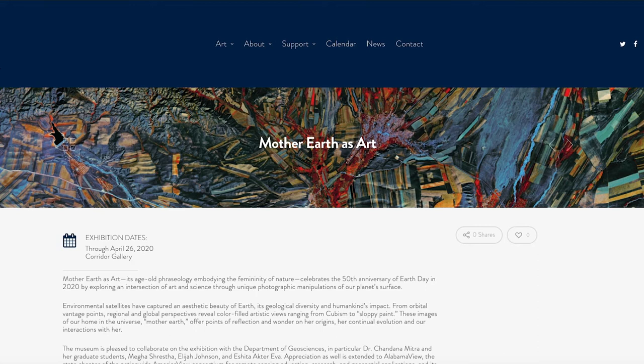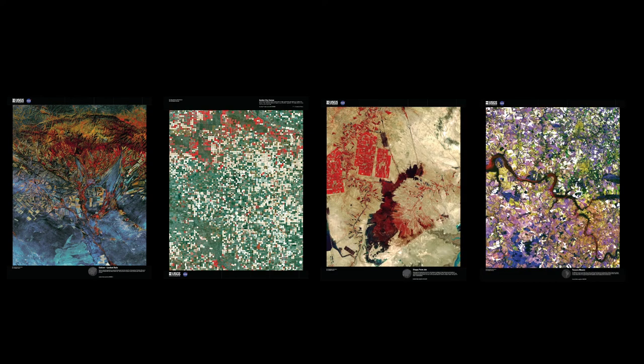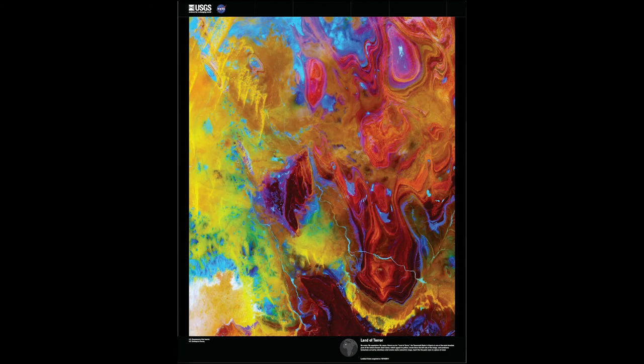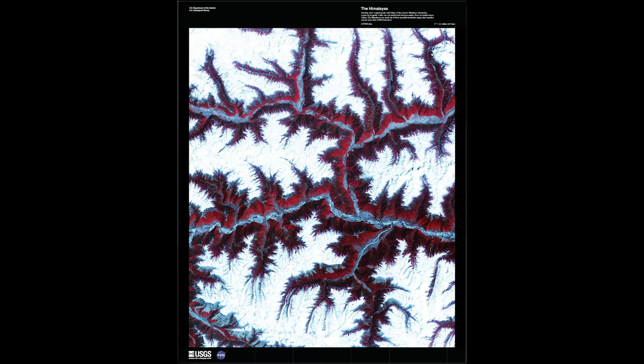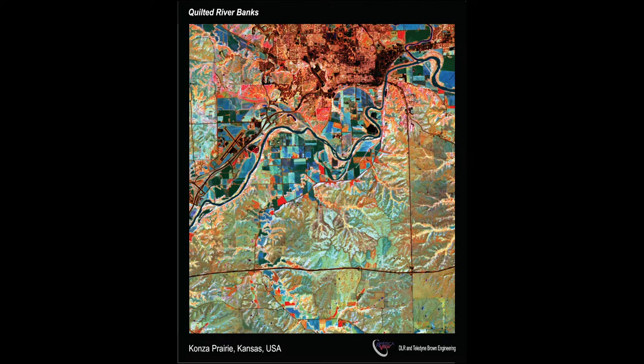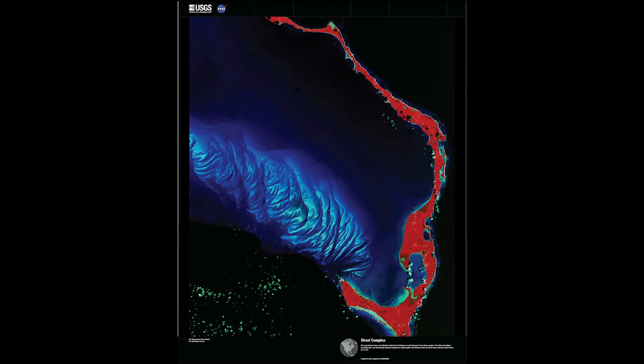The Mother Earth as Art initiative gives us a unique perspective on the beauty of our planet, the modifications caused by human activities, and our responsibility to protect the pristine environment. Through pollution, deforestation, desertification, and global climate change, humans have been tarnishing the incredible beauty of our Earth for decades. The satellite images created through this project remind us how incredible our Earth is and how we as humans need to make efforts to preserve instead of destroy our gorgeous Earth.